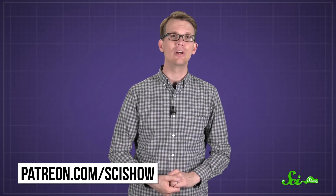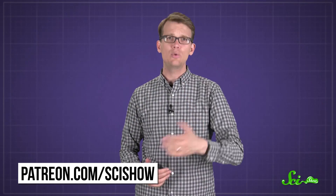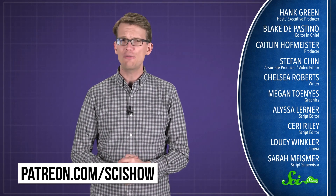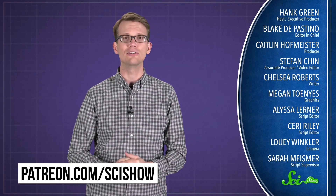Thanks to Patreon patron Shavistak for asking, and thanks to all of our Patreon patrons who keep these answers coming. If you would like to submit a question to be answered, just go to patreon.com/scishow, and don't forget to go to youtube.com/scishow and subscribe.